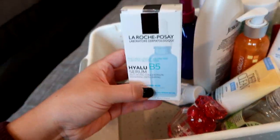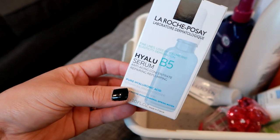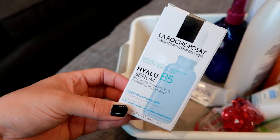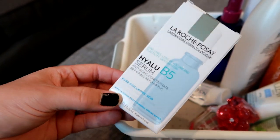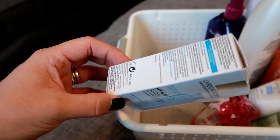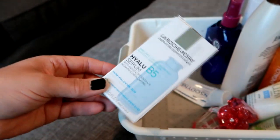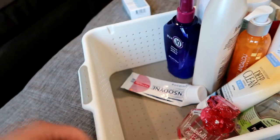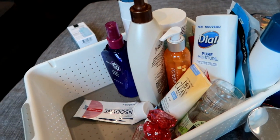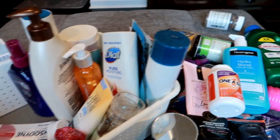This product shouldn't even be in here yet — I'm currently using it. My best friend is an esthetician and she recommended this to me. I probably put this box in here by accident for the next empties. I'll talk about it more when it's actually in my empties bin, which I'm assuming will be either the next empties or the one after — I'm trying to do these videos more frequently now.